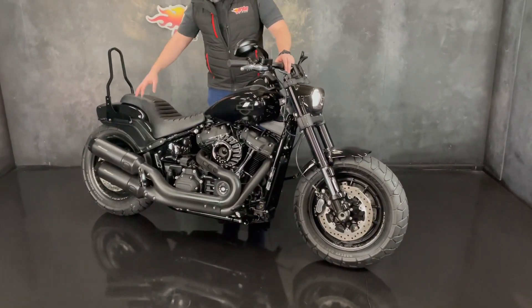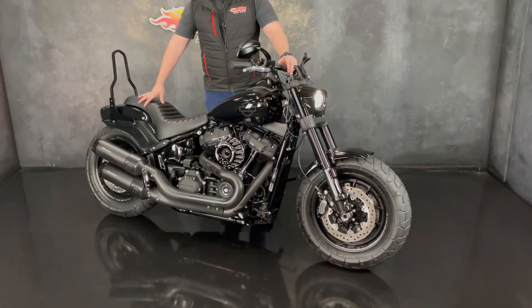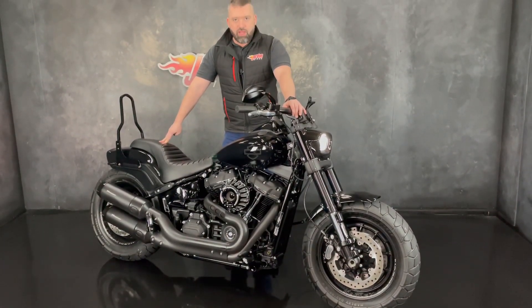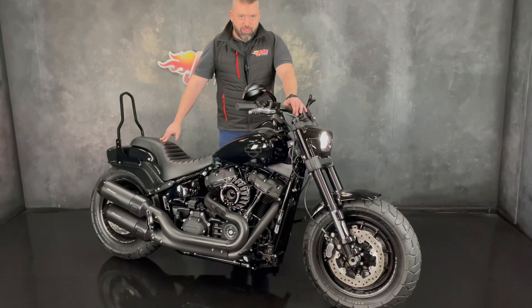What an absolute beauty — this is so clean. Anyway guys, in order to get it purchased it's dead easy. You pop down to Jordan Bikes or just give us a call on this one. Cheers, my name is Nick.